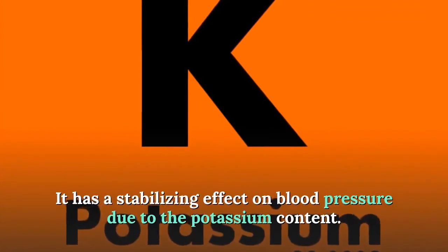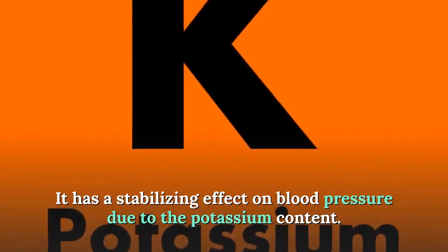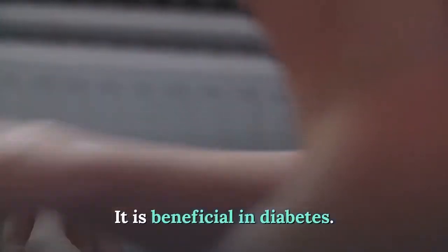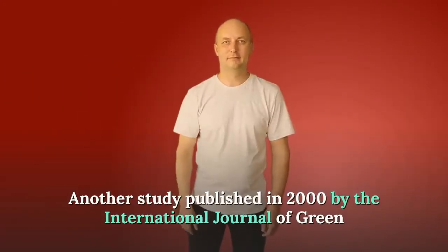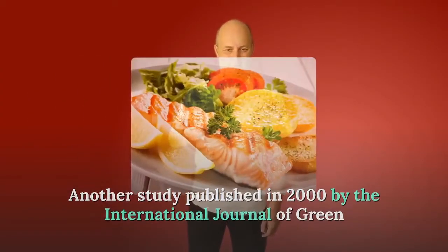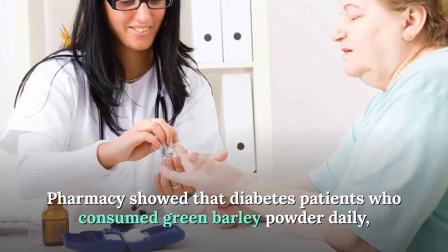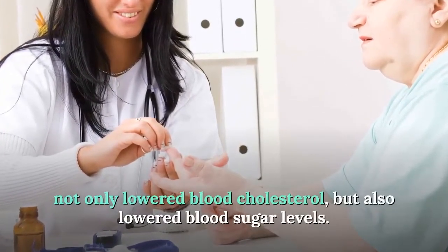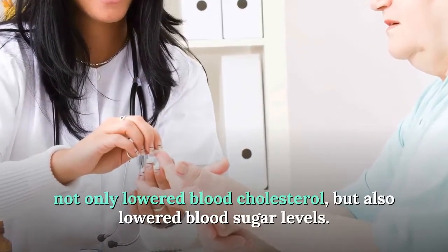It has a stabilizing effect on blood pressure due to its potassium content, and it is beneficial in diabetes. Another study published in 2000 by the International Journal of Green Pharmacy showed that diabetes patients who consumed green barley powder daily not only lowered blood cholesterol but also lowered blood sugar levels.